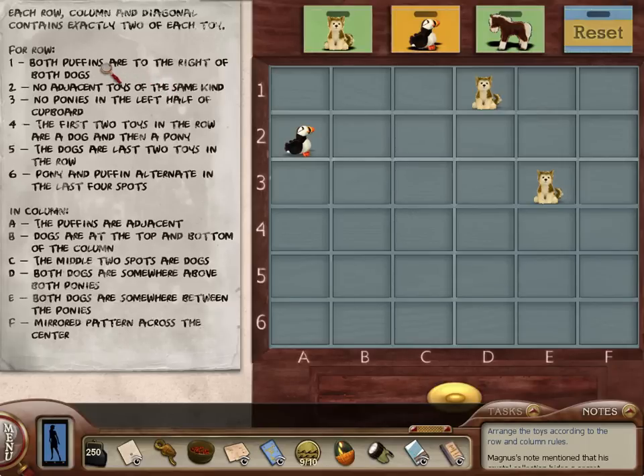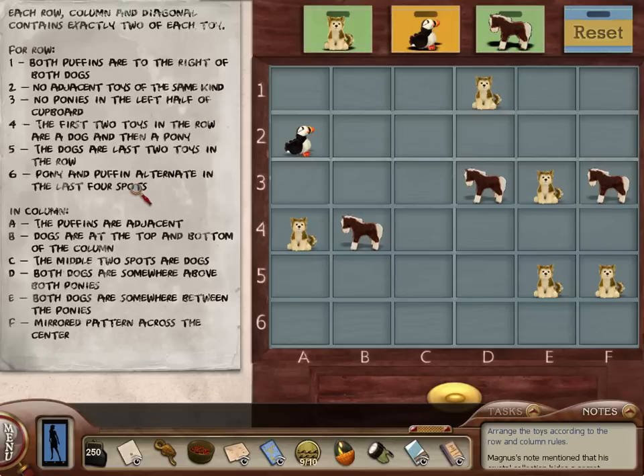Both puffins are to the right of both dogs. So the puffin would have to go either here or here. No adjacent toys, no ponies in the left half — just for column three. So that means pony there and pony there. A dog and then a pony. And then the dogs are the last two toys for row five. Now I get it. Then pony and puffin alternate in the last four spots. We don't know what it starts and ends with, though.